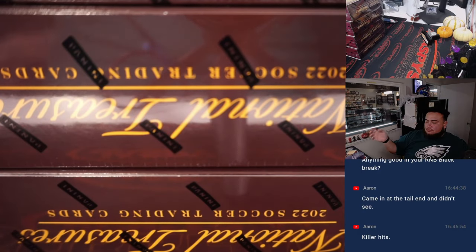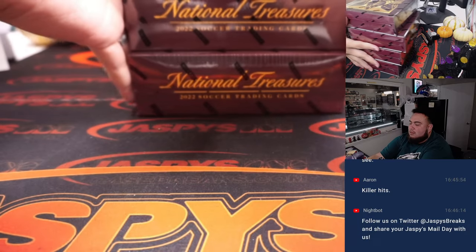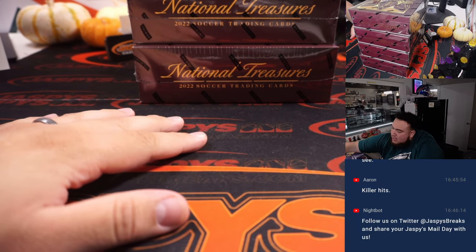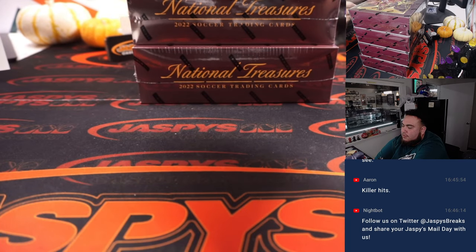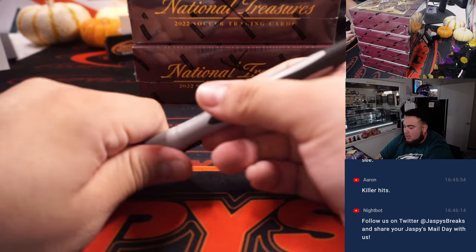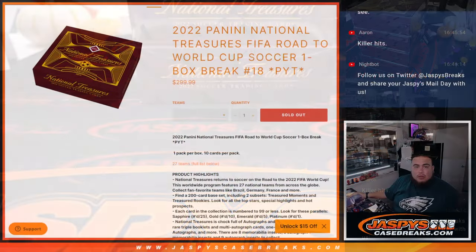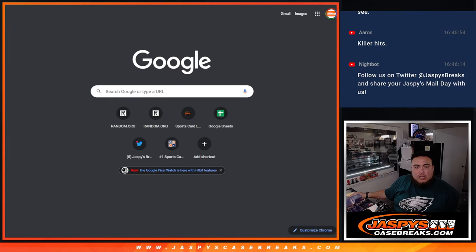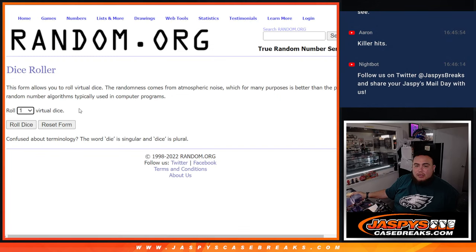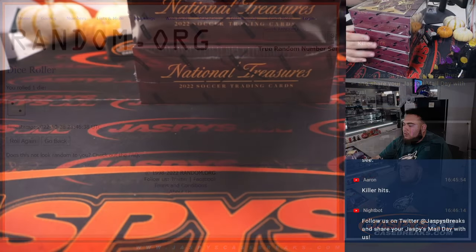We'll have at least another three breaks of this stuff — should be some fun. We'll throw little X's on them just to let you guys know they're from the same case, but we'll just pretend they're numbered one, two, three, four. Let's see if we get a five or six on the dice roll. We rolled a two, so we'll go with the second one here.